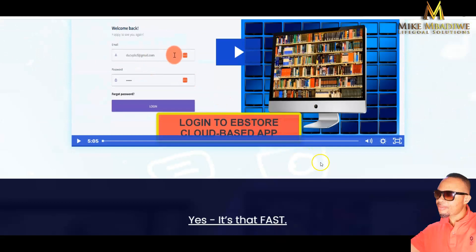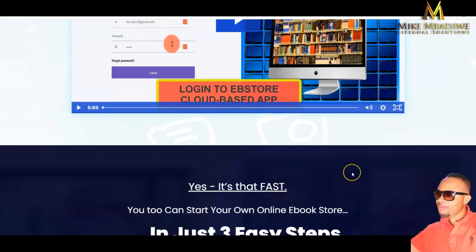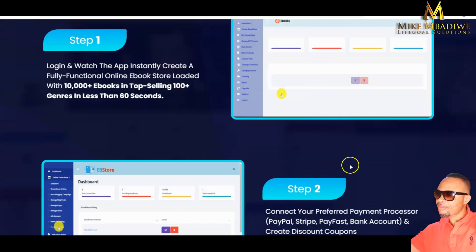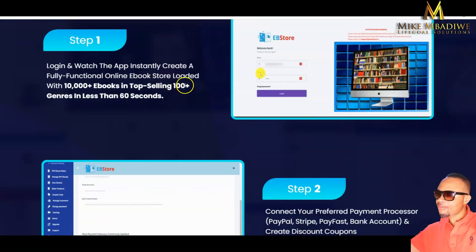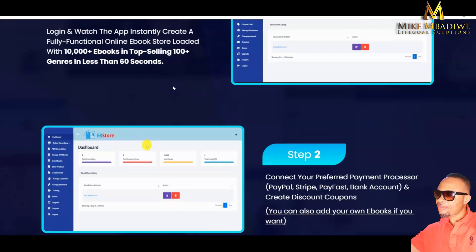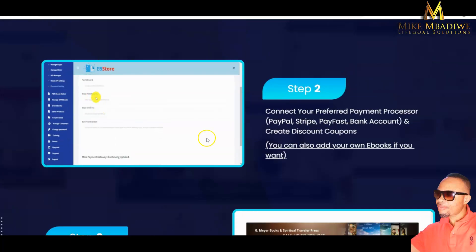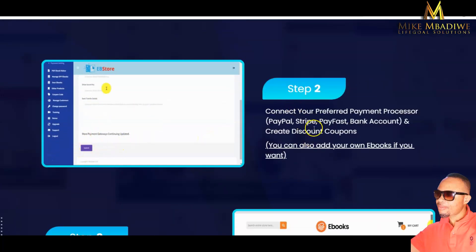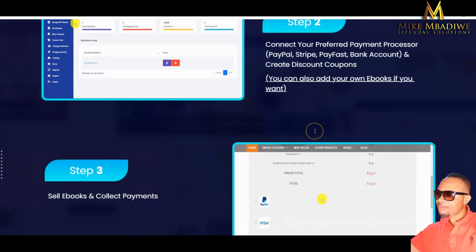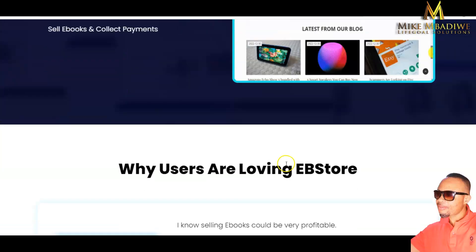This is the EBook Store software. There is a demo video of how it works, which I will link in my description. It works in three basic steps: Step 1 — create a fully functional online ebook store loaded with over 10,000 ebooks in different languages and genres. Step 2 — connect your payment processor such as PayPal, Stripe, or your bank account, create discount coupons, and run your campaigns. Step 3 — sell books and collect payments.